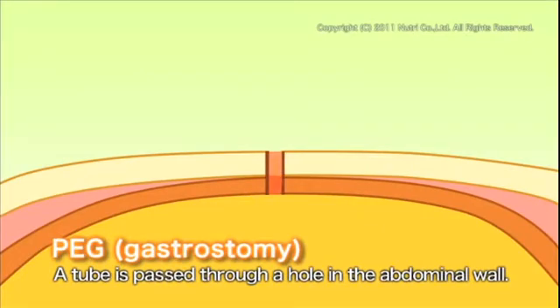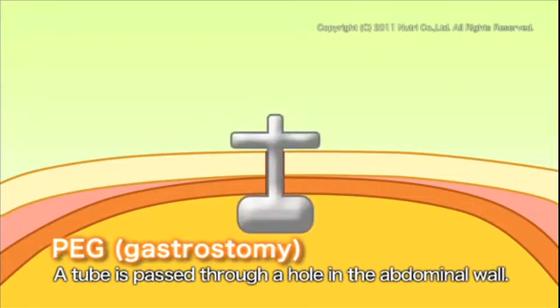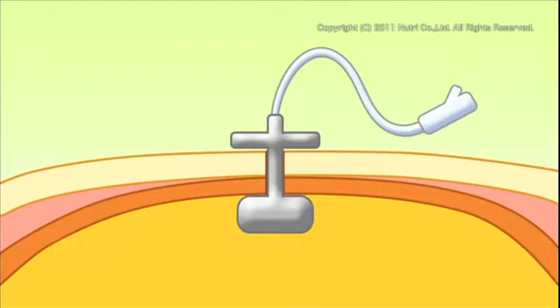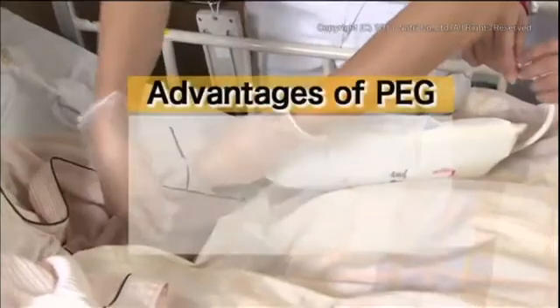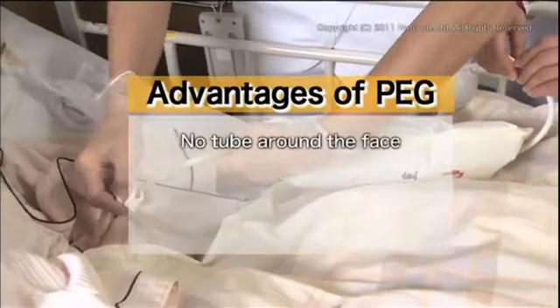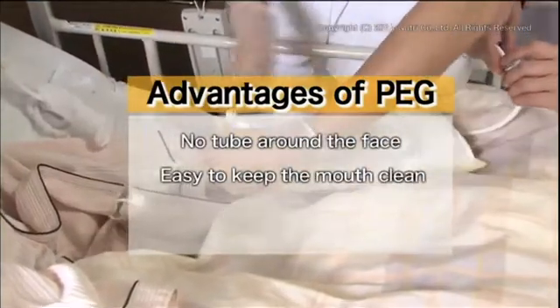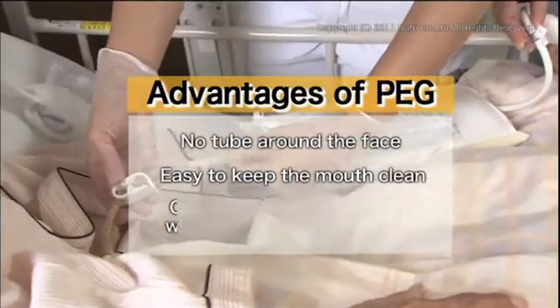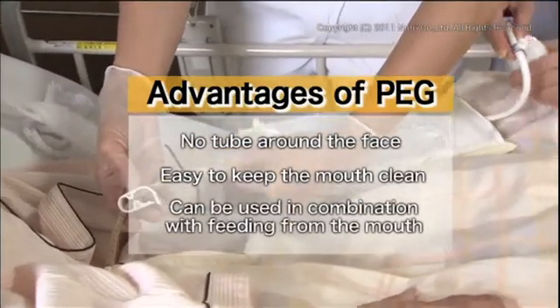PEG involves surgery where a tube is passed through the abdominal wall, so nutrition is delivered directly to the stomach. PEG has many advantages compared to using a nasogastric feeding tube. Since there is no tube around the face, it becomes easy to keep the mouth clean. Also, if the patient is able to swallow a small amount, it can be used in combination with feeding from the mouth.